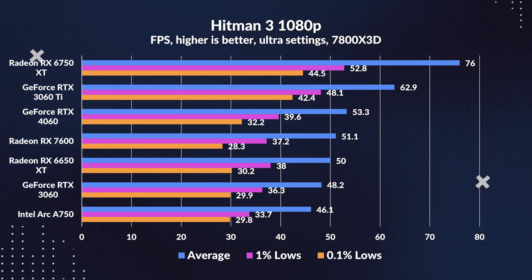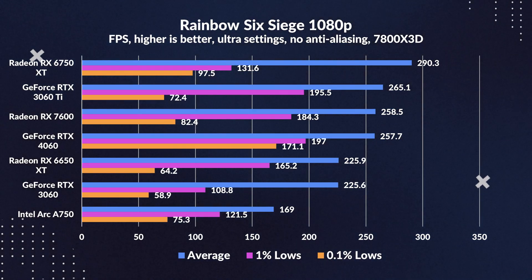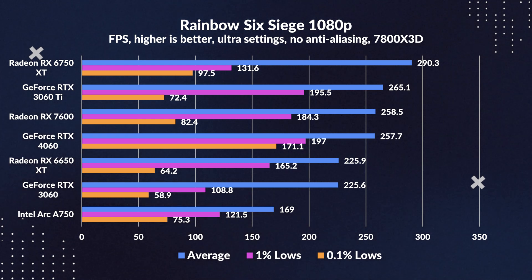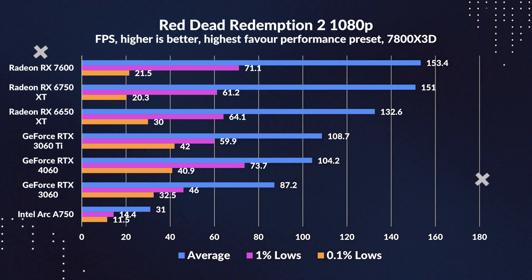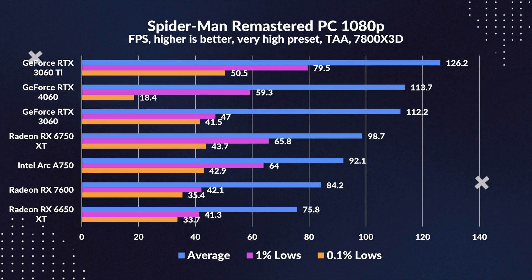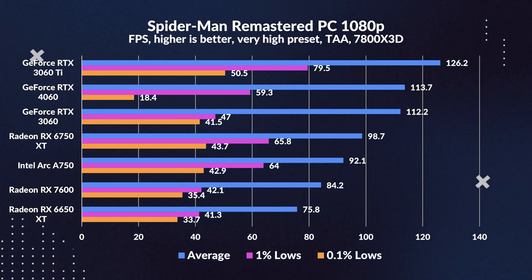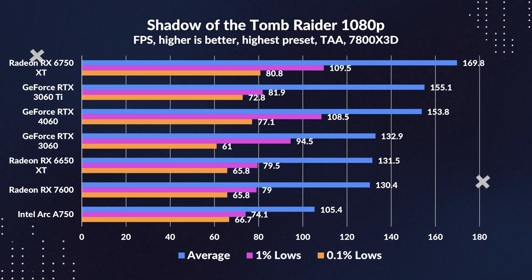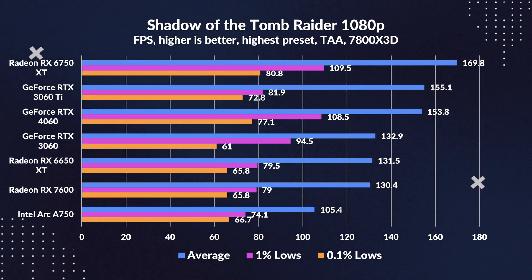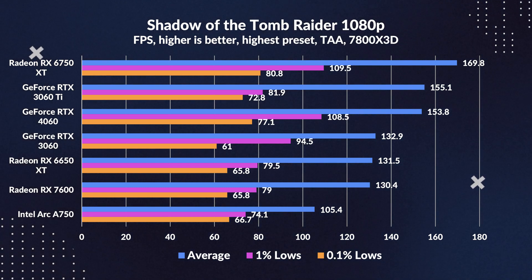When it comes to graphically intensive titles, distinctions between the 6650 XT and 7600 start to blur. In areas like Forza, GTA, and Hitman 3, the difference is so subtle it's almost a game of spot the difference. In our gaming roster of 10, the RX 7600's occasional victories over the 4060 are rarely by noteworthy margins — except interestingly in Red Dead Redemption, where AMD seems to have a home-field advantage. While the RX 7600 may be positioned as a successor, its performance parallels are unmistakably close to the 6650 XT.